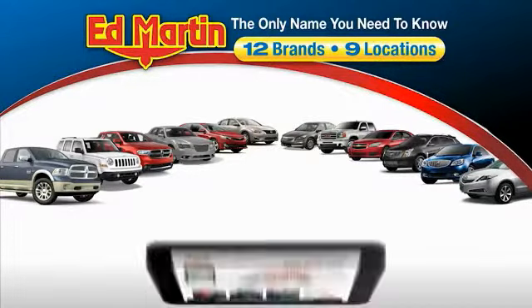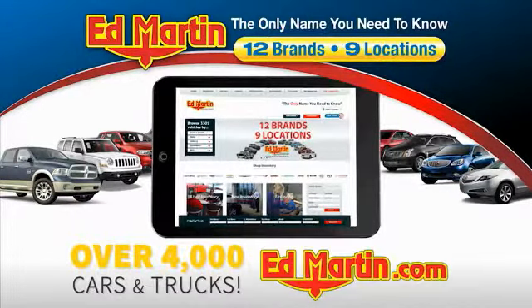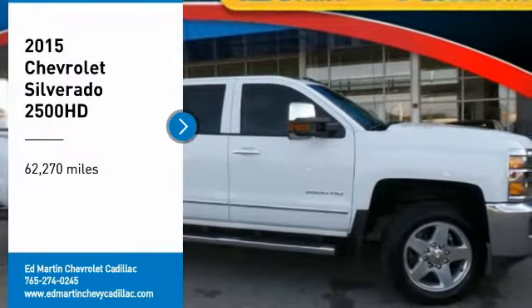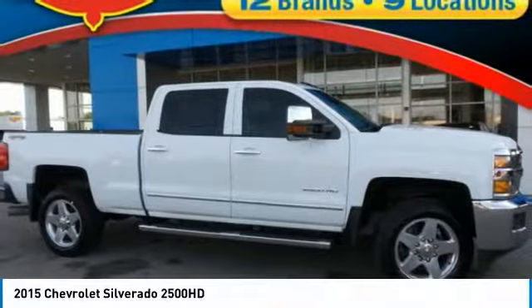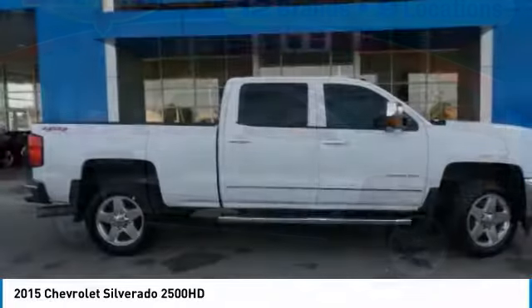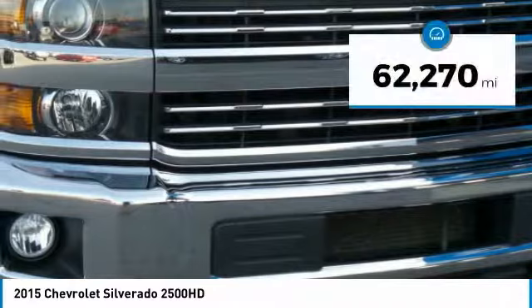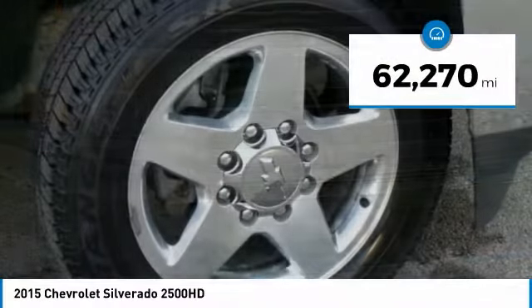Thank you for clicking our video. You can also shop over 4,000 more cars and trucks online at edmartin.com. You are going to love the 2015 Silverado 2500 HD. This pickup truck pulls unlike any other. This vehicle has less than 65,000 miles.